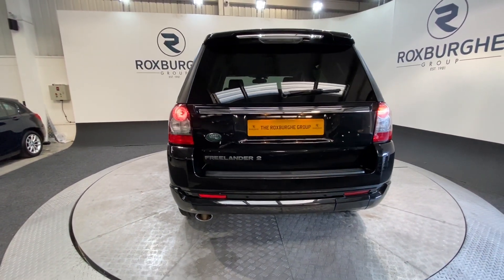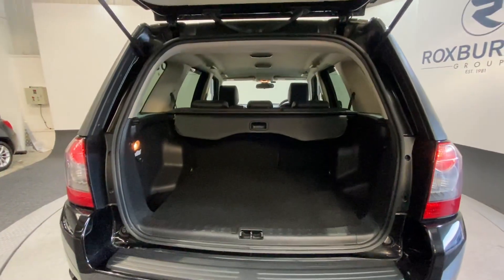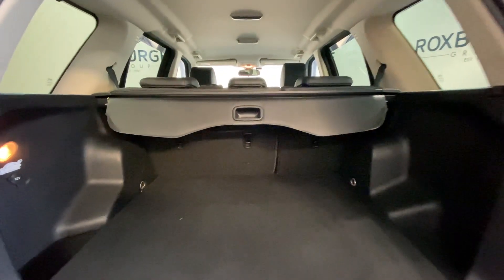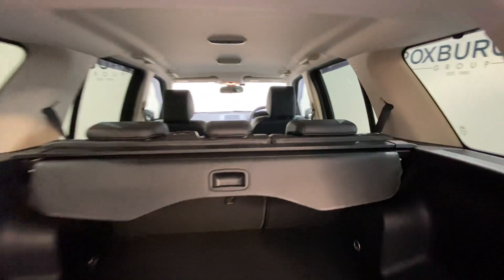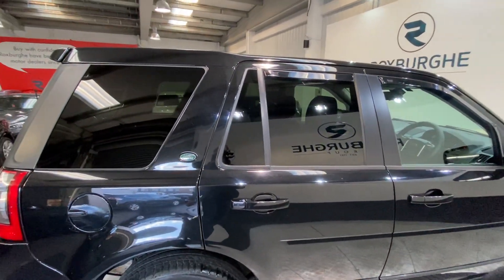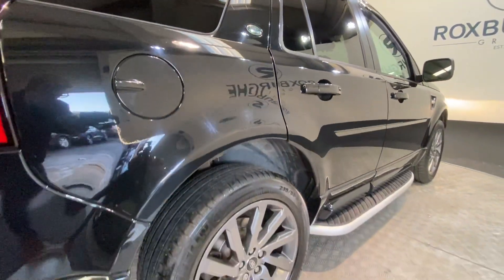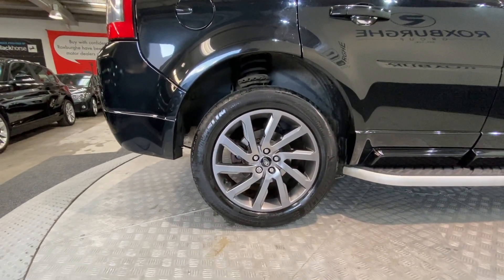Moving to the rear of the vehicle, we do have the Freelander 2 badge. Hopping to the tailgate, you get a very generous boot space. There's a 12-volt socket in the back too. We also have the pull-out load cover, which simply pulls out and clips in, then folds straight away. Closing down the tailgate, we have full privacy glass all around the rear, as well as the Land Rover badging on the other side. Again, we've got those side steps and stunning grey alloy wheels, all in fantastic condition for the age.